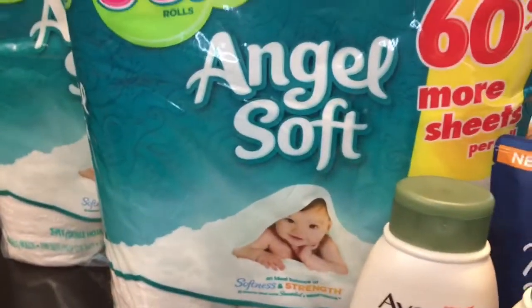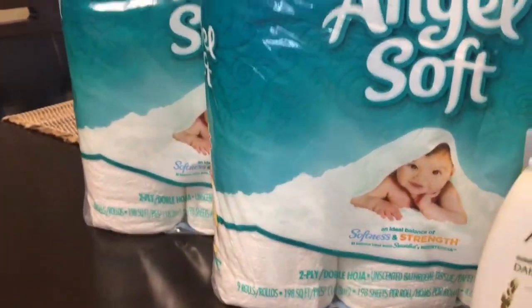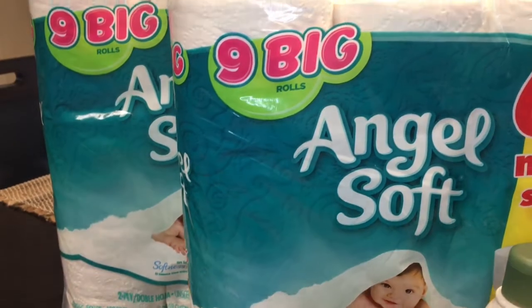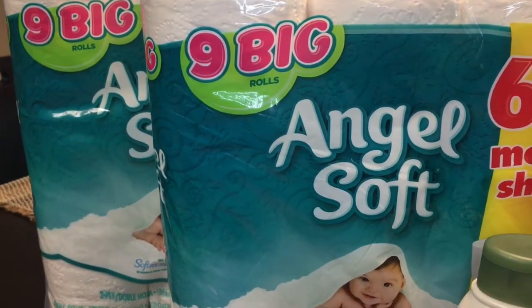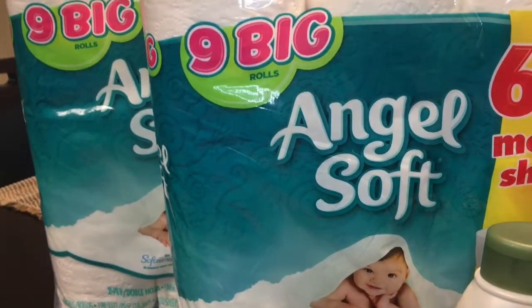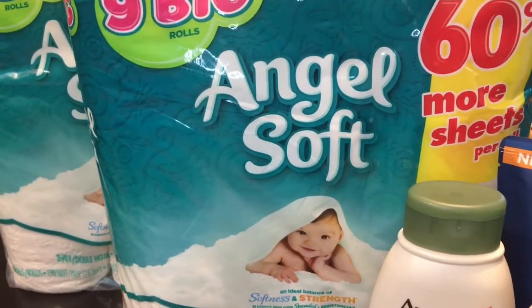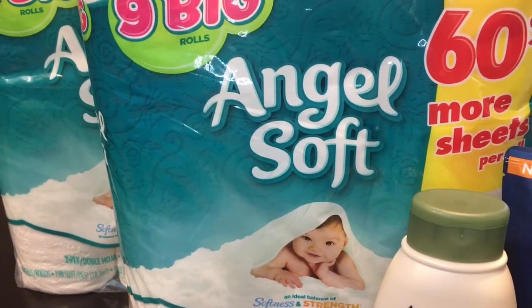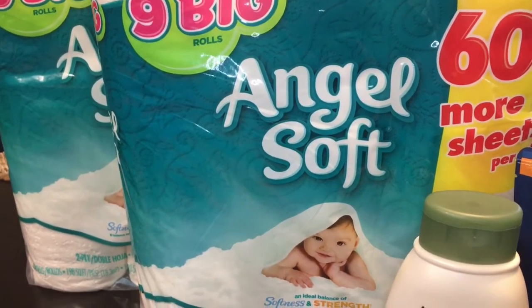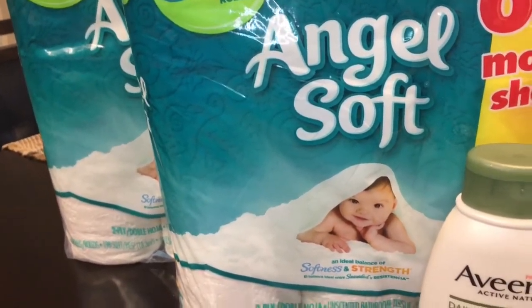Last, I picked up Angel Soft packages of toilet paper — nine big rolls. Walgreens has them currently for $2.99, and I had three coupons that I used. I picked up three of them and they ended up being $1.99 each, which is really good for nine big rolls.